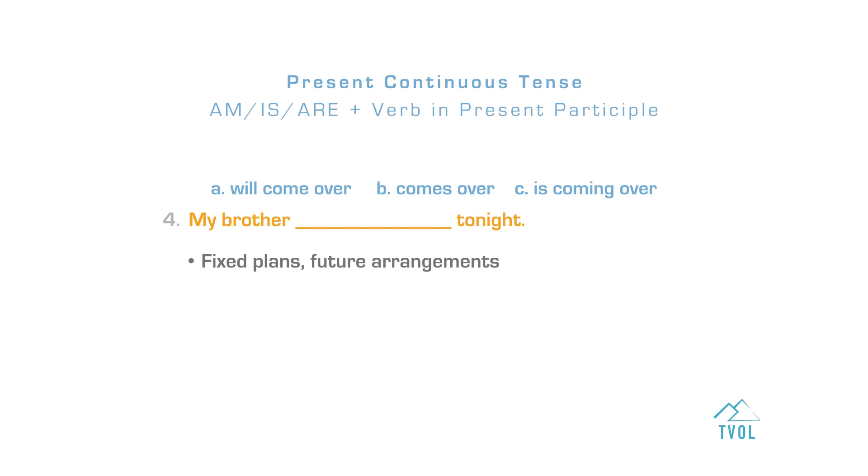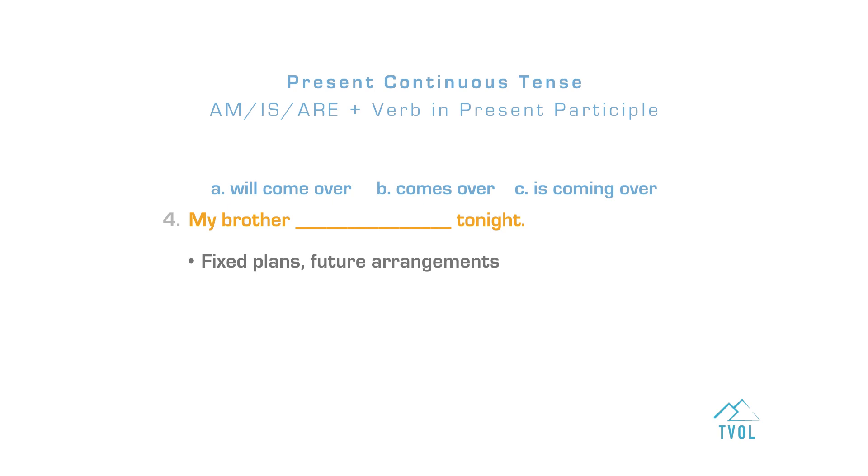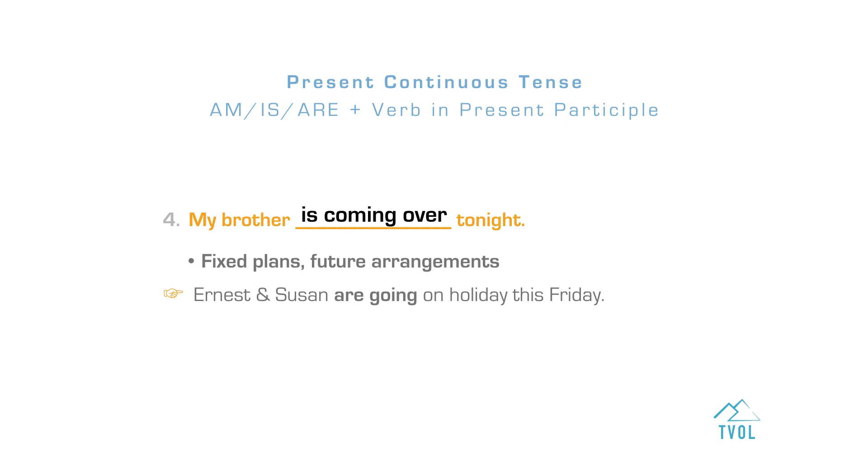We can use the present continuous to describe an action or event in the future which has already been planned or prepared. After the verb being — am, is, are — we use the verb in present participle form. My brother is coming over tonight. The correct answer is letter C. Another example: Ernest and Susan are going on holiday this Friday.